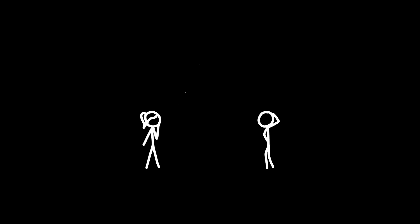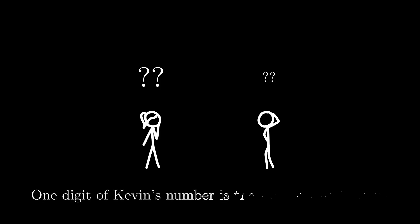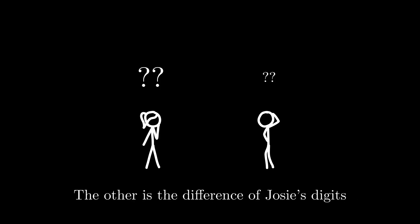Josie and Kevin are each thinking of a two-digit whole number. Josie's number is double Kevin's number. One digit of Kevin's number is the sum of Josie's digits, and the other is the difference of Josie's digits. What is the sum of Kevin and Josie's numbers?